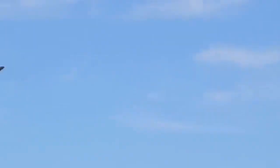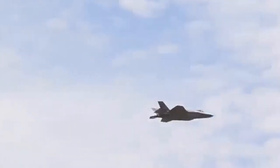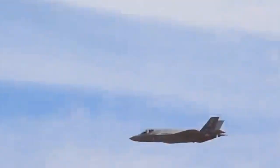Lockheed Martin's F-35 was designed from the ground up to prioritize low observability, making it perhaps the stealthiest fighter in operation today. It uses a single F-135 engine that produces 40,000 pounds